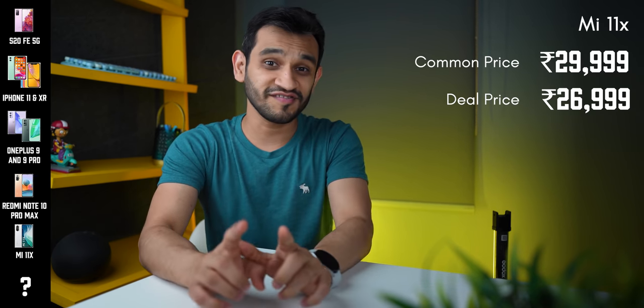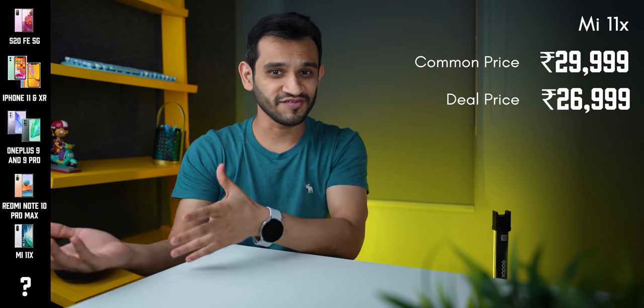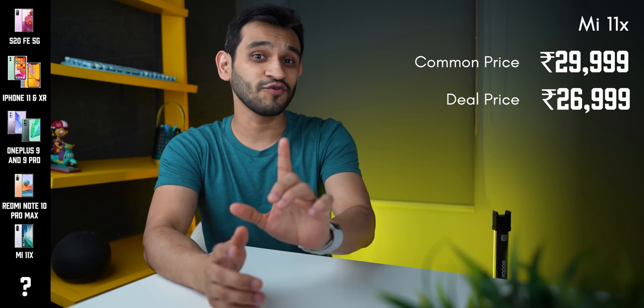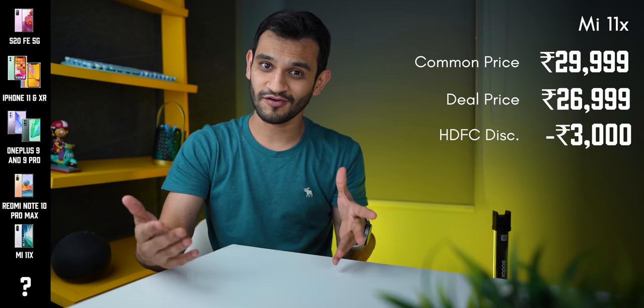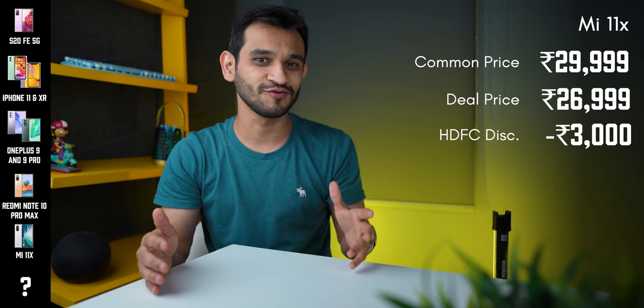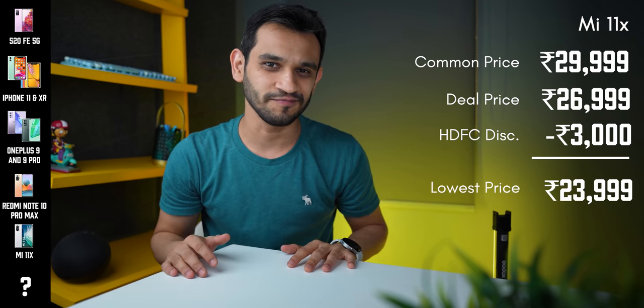This phone generally sells for ₹29,999, but you can get it for ₹26,999 at the Amazon Great Indian Festival. If you're an HDFC bank credit or debit card user, you get an additional ₹3,000 off, bringing the price down to ₹23,999. Prime members get 6-month free screen replacement and the option to opt for a 12-month no-cost EMI on HDFC bank cards.